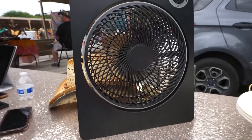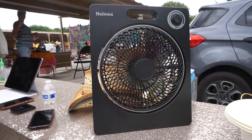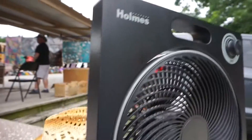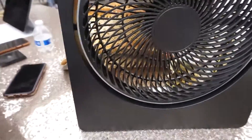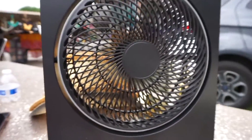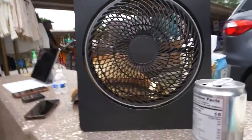One thing I highly recommend — it's the middle of summer and it is July — get a portable fan. This one's from Target, I got it for $35, it takes 6 D batteries, has different speeds, and you can tilt it up or down. I just have it on the table and it's keeping us nice and cool.